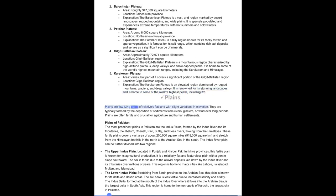Plains are low-lying areas of relatively flat land with slight variations in elevation. They are typically formed by the deposition of sediments from rivers, glaciers, or wind over long periods. Plains are often fertile and crucial for agriculture and human settlements. The most prominent plains in Pakistan are the Indus Plains, formed by the Indus River and its tributaries — the Jhelum, Chenab, Ravi, Sutlej, and Beas rivers — flowing from the Himalayas. These fertile plains cover a vast area of about 200,000 square miles (518,000 square kilometers), stretching from the Himalayan foothills in the north to the Arabian Sea in the south.